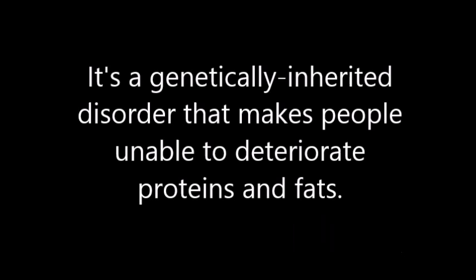What even is that? This is a genetically inherited disorder that makes people unable to deteriorate proteins and fats. Thus, this only leads to the buildup of the acid in your blood.